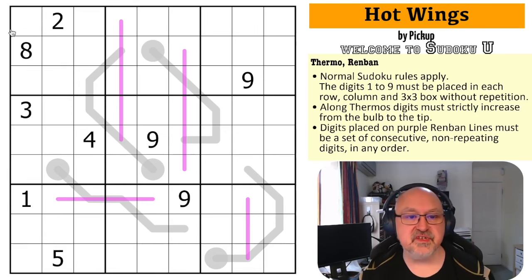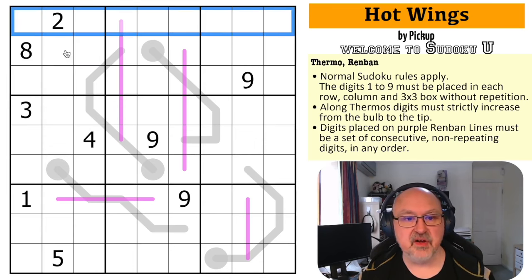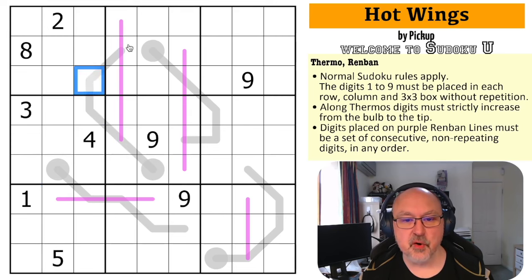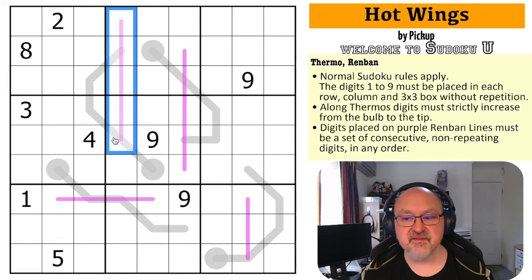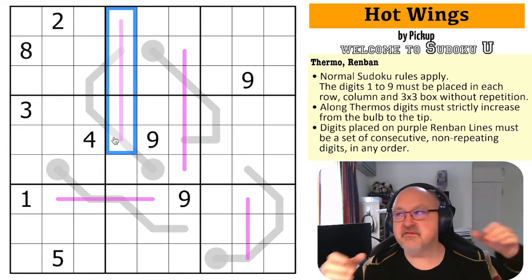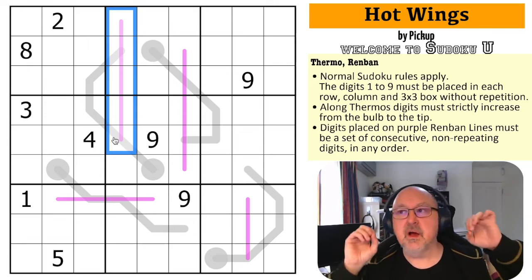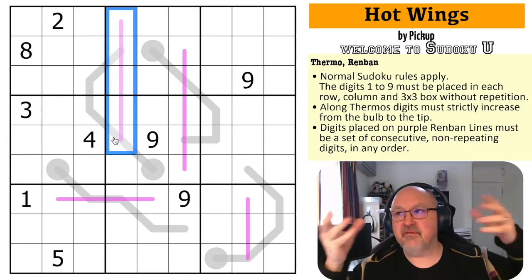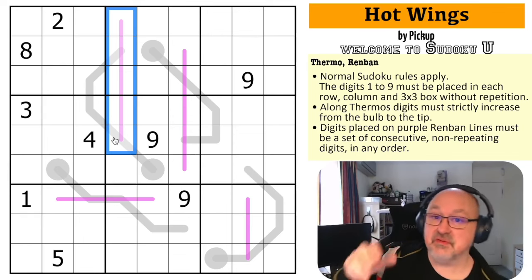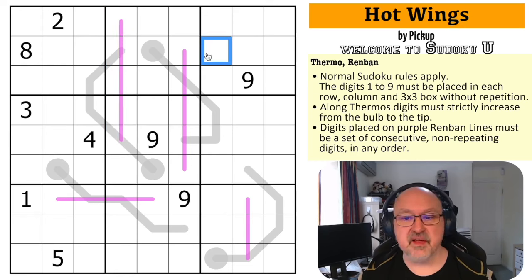Let's have a look at it. Normal sudoku rules apply: in every box, every row, and every column we must place the digits one to nine without repetition. Along thermos, digits must strictly increase from the bulb to the tip — they cannot stay the same, they cannot go down. Digits placed on these purple renban lines must be a set of consecutive non-repeating digits in any order. If you sort them, they would be a run of digits — like one, two, three, four, five or three, four, five, six, seven — they must be sequential.